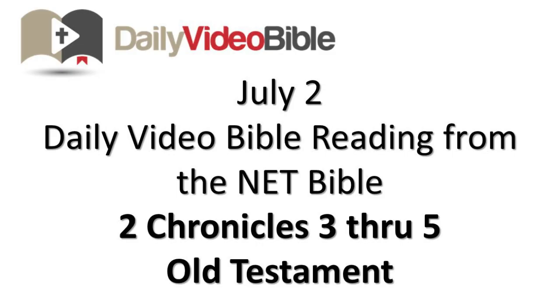July 2nd. Daily video Bible reading from the Net Bible: 2 Chronicles chapters 3 through 5 of the Old Testament.